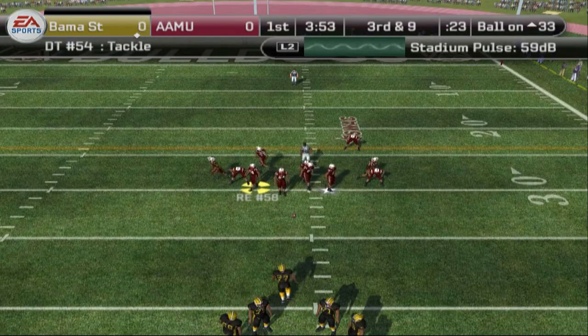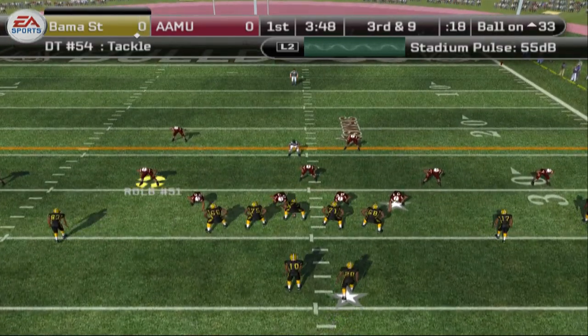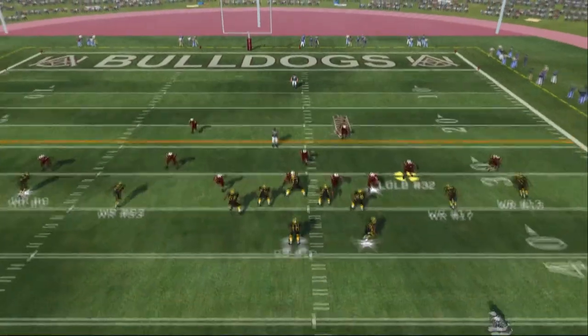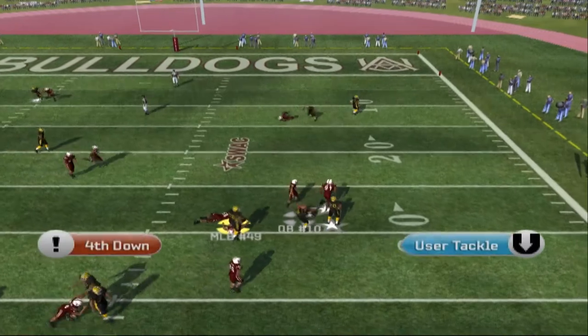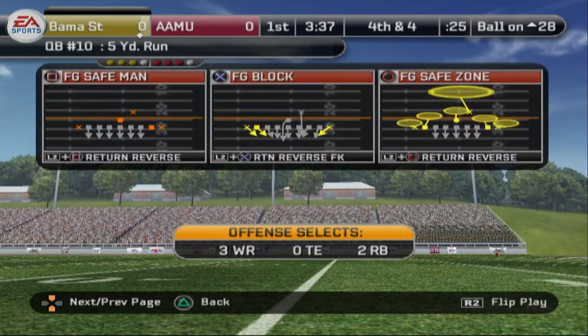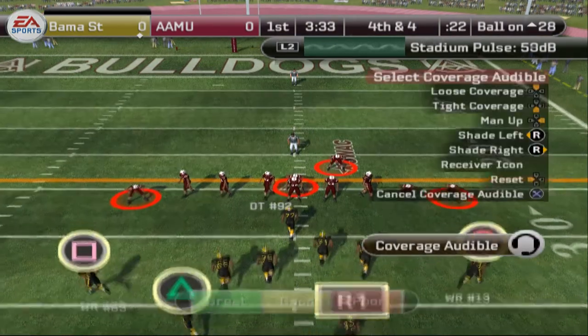They line up at the 33, it's third down and nine to go. Alabama State sets up with four receivers — they'll throw again. The defense hasn't stopped them yet. He's going to take off and they make the stop at the 28-yard line. He tucked that one in for about five yards. Looks like they're going to go for it on fourth down.